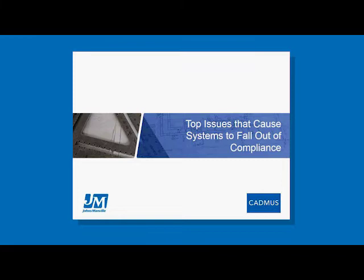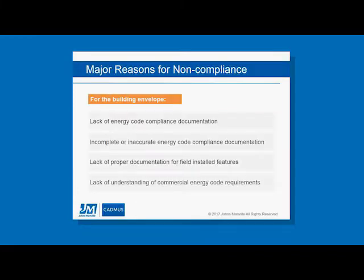Now I'll focus on compliance issues we're finding and where I think energy codes are going. Cadmus has done several energy code compliance studies across the US on both residential and commercial sides to look at compliance rates. Summarizing the key findings: the first major issue is that no energy code documentation is being submitted on plans in some areas. You might get a statement on the plans saying the building complies, but there's no documentation supporting it — and the energy code actually requires documentation demonstrating compliance.